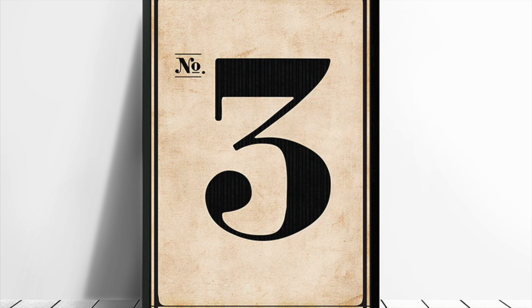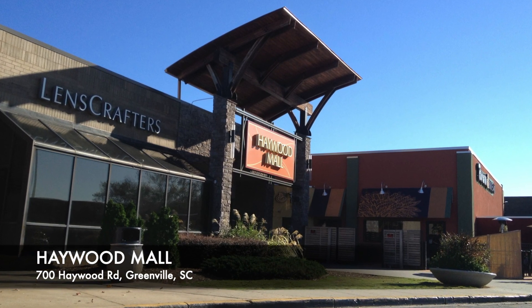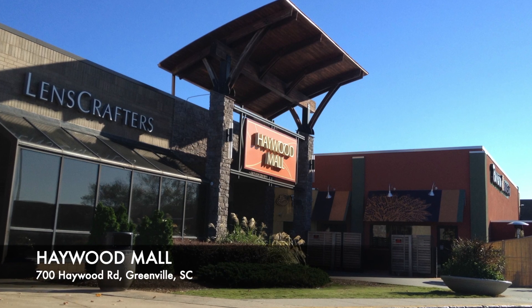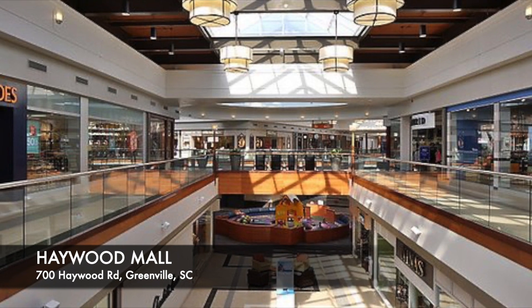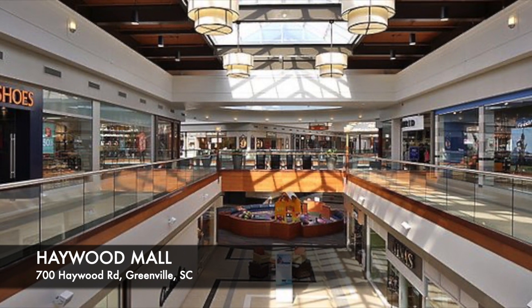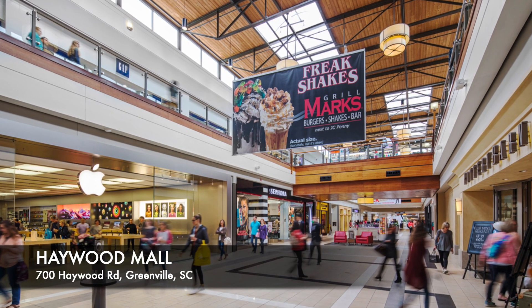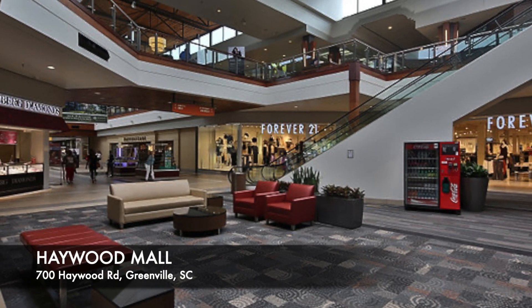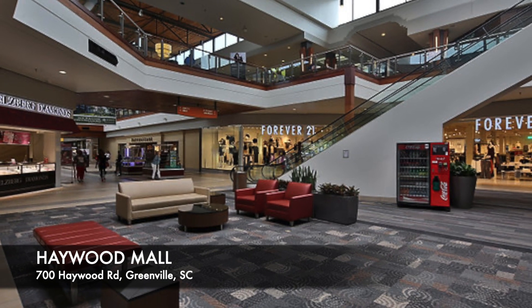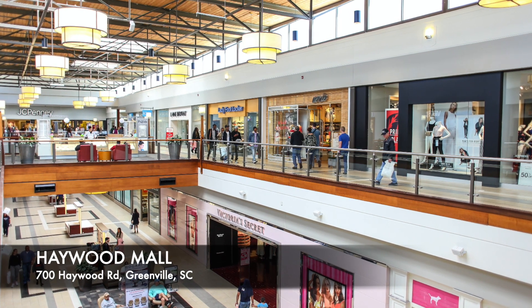Number 3: Haywood Mall. While more and more shopping centers are closing their doors due to a decline in shoppers, the Haywood Mall in Greenville is thriving. This is where people in the area go when they need a wide variety of options all in one place. Located downtown, Haywood Mall has two floors with regional and national stores, over 1.2 million square feet of retail space, and over 130 stores. Be sure to stop in if you've got some shopping to do or just want to see what's there.